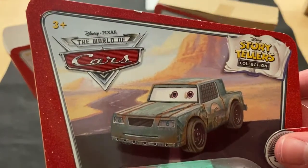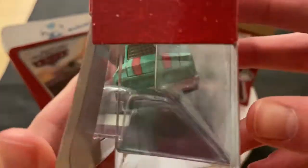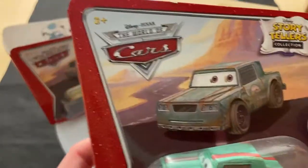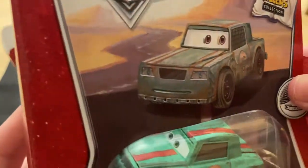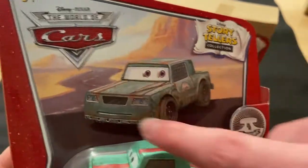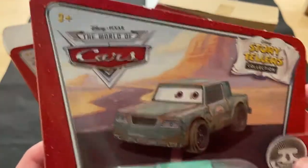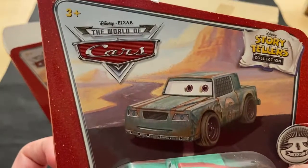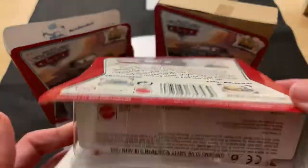Here we have Cousin Cletus, number six, the green one. Kind of looks like Christmas — gives off Christmassy vibes, that's for sure. The Storytellers card art is kind of interesting; you can definitely tell this is drawn in, illustrated and animated. Storytellers collection logo there, World of Cars — because this was around 2008 or 2009, whatever the copyright is.